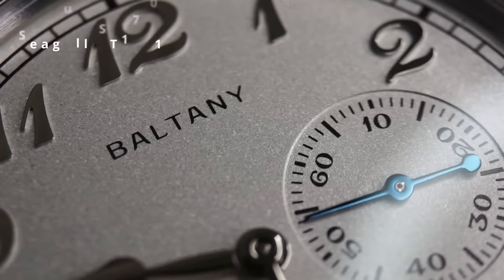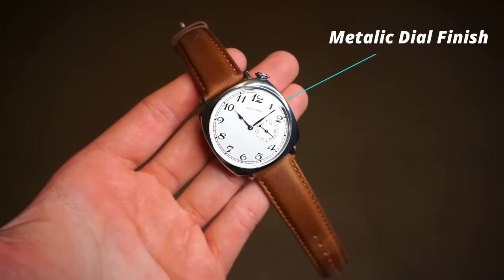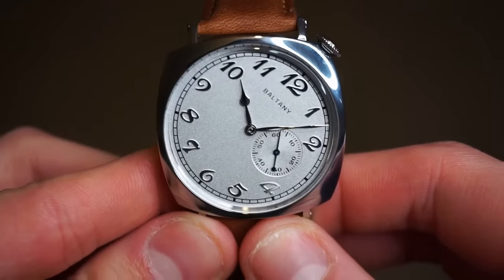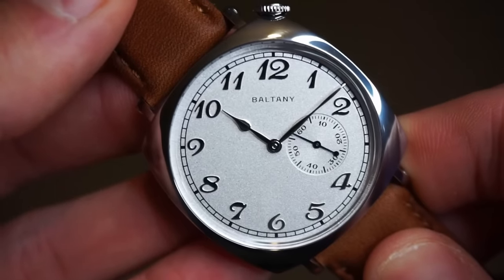This piece features an automatic Seagull movement with a sub-seconds register down at the 3 o'clock. The applied Breguet numerals have a polished finish and look excellent with the metallic finish of the dial. This watch is available with both a manual wind and automatic movement, with the manual version being slightly slimmer.